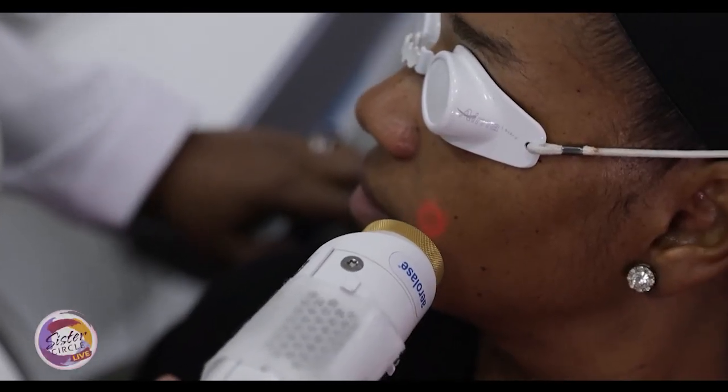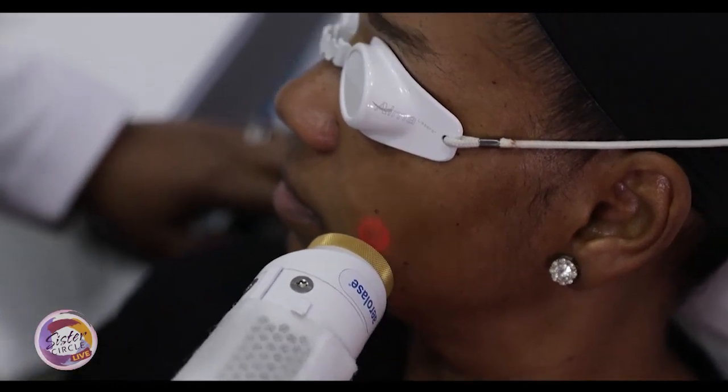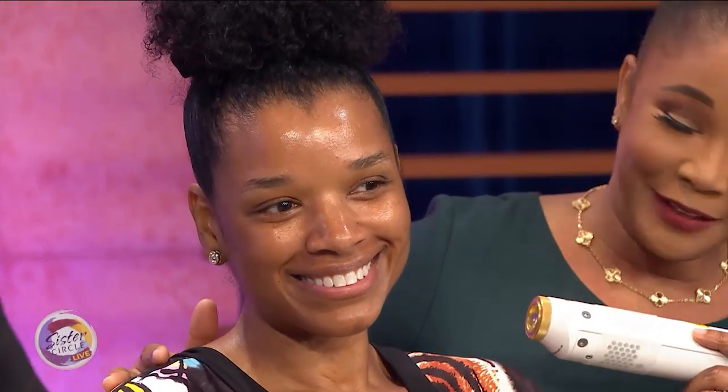Can you demonstrate how this works? What I would do with this laser is turn it on and go over the skin — usually in a basket weave manner. She actually had the treatment a few days ago and she can tell us a little bit about how that treatment felt on her skin.